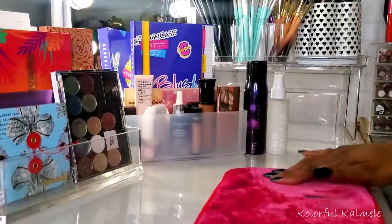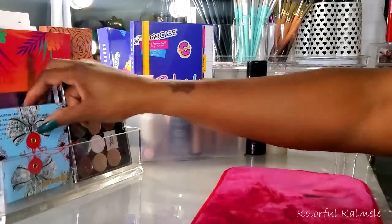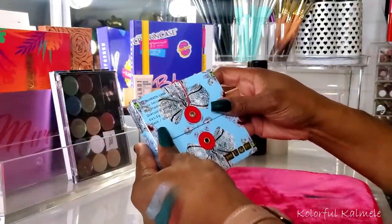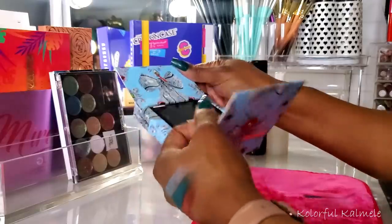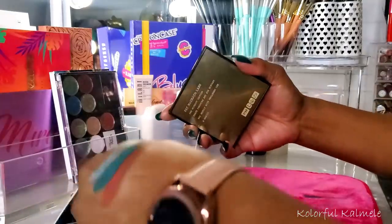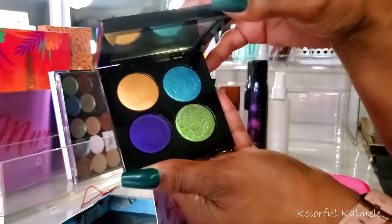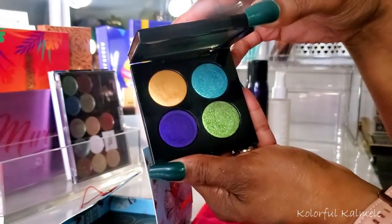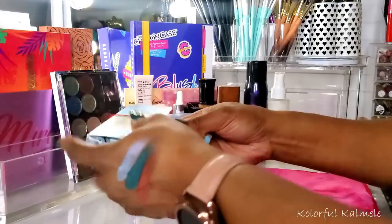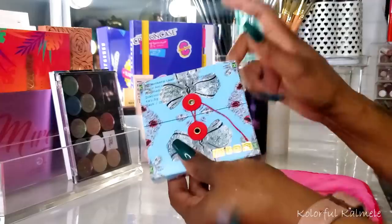Next I pulled one of my Pat McGrath palettes — the Blitz Astro Quad Nocturnal Nirvana. I very rarely use these palettes but I really need to use them — these are expensive. This is the gorgeous one with the purple, blue, and green. I already swatched this and did dupes for it on my Instagram. It's very beautiful, smooth, and creamy. I'm gonna do a look using this.